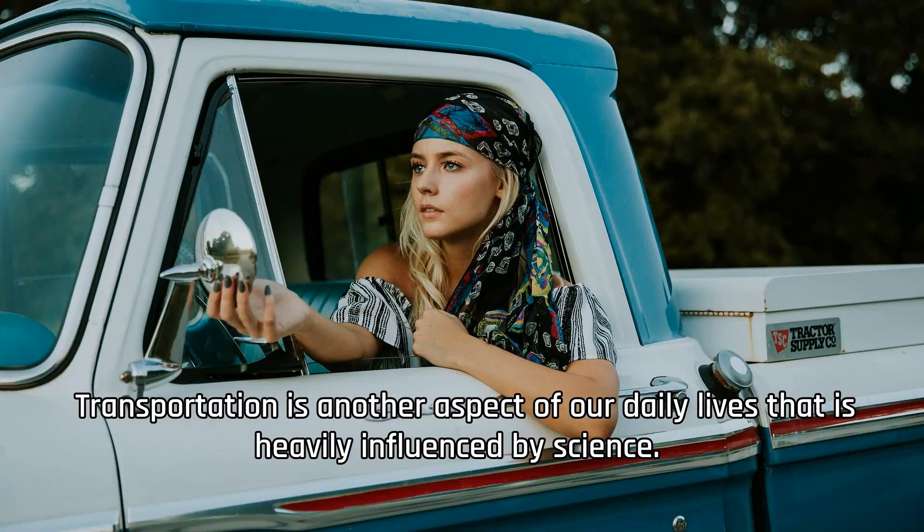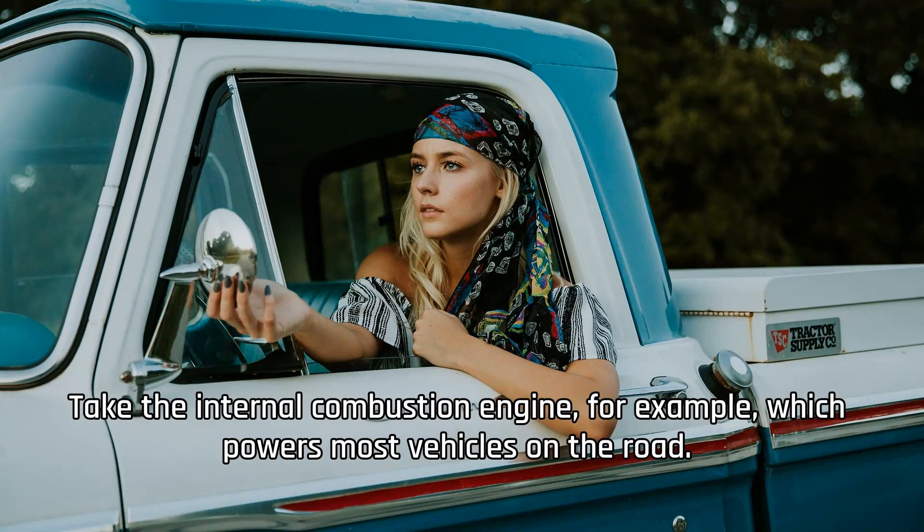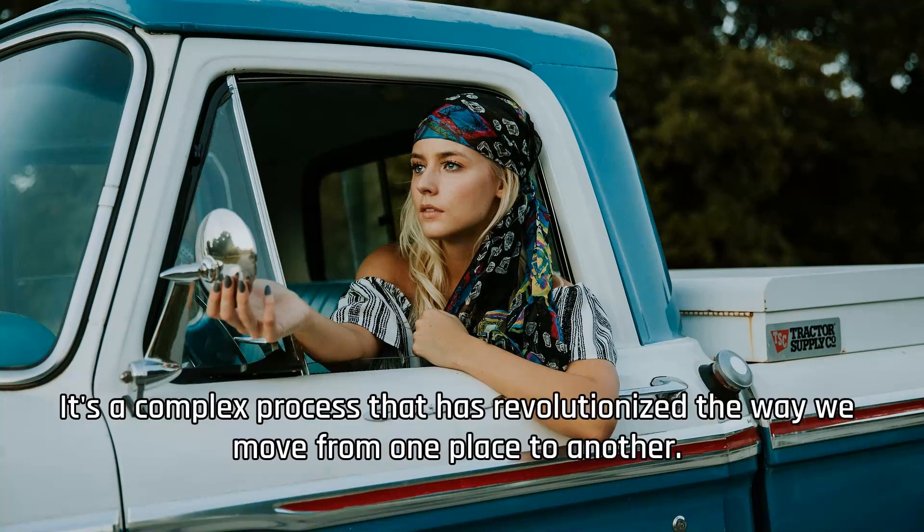Transportation is another aspect of our daily lives that is heavily influenced by science. From cars to airplanes, the principles of physics and engineering allow us to travel long distances efficiently. Take the internal combustion engine, for example, which powers most vehicles on the road. By igniting a mixture of fuel and air, this engine converts chemical energy into mechanical energy, propelling the vehicle forward. It's a complex process that has revolutionized the way we move from one place to another.